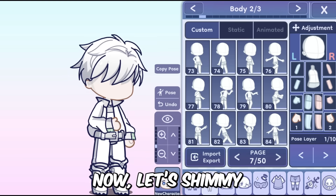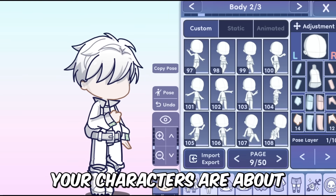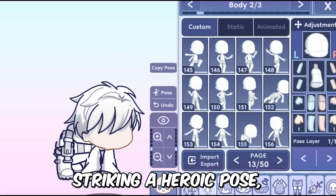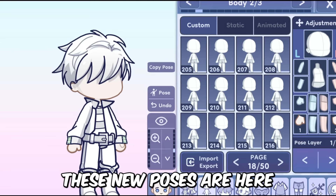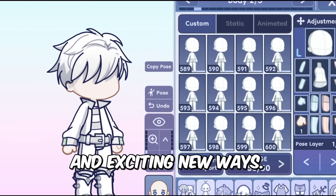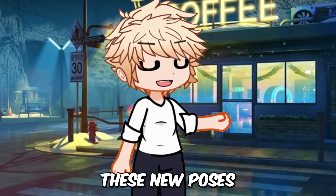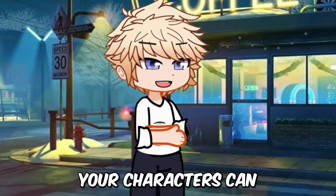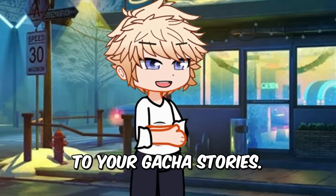Let's look at the new poses that have been added in the Gacha Life 2 update. Your characters are about to get a whole lot more expressive and dynamic. Whether they're striking a heroic pose, lounging around or busting out some dance moves, these new poses are here to bring your stories to life in fun and exciting new ways. And remember, with the expanded custom pose slots, you can mix and match these new poses with your own creations to make something truly unique.